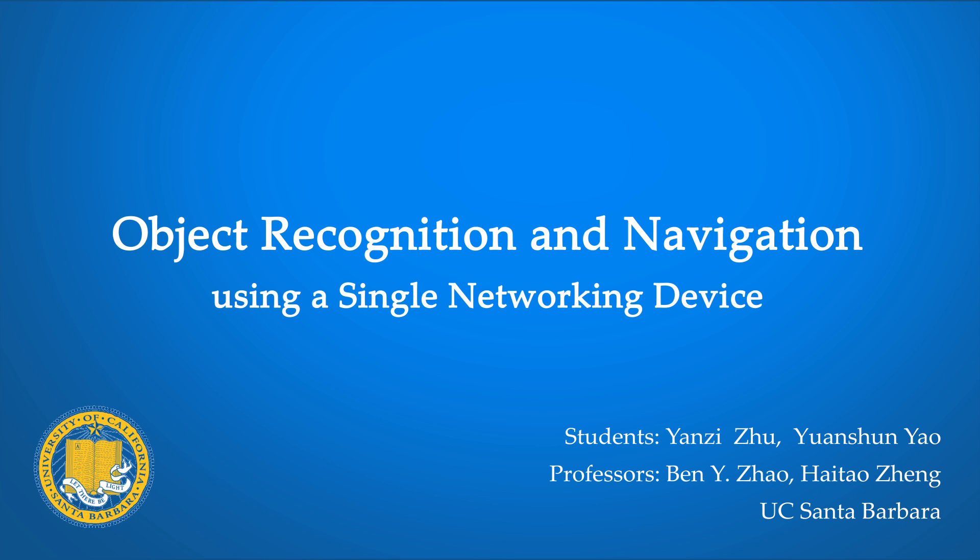This video shows how a single autonomous device can navigate and image objects using millimeter wave networking radios that are cheap and available soon on mobile devices.